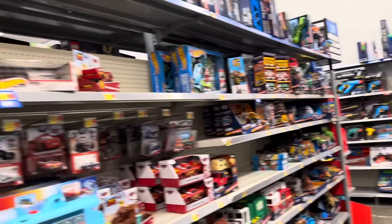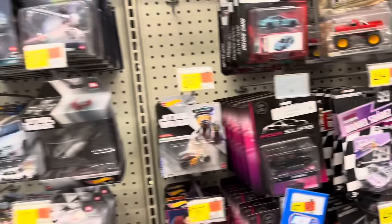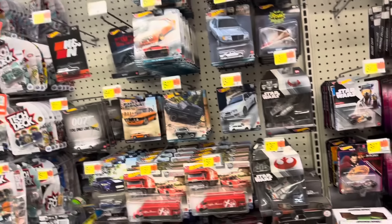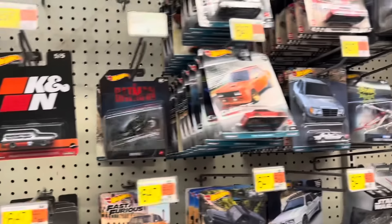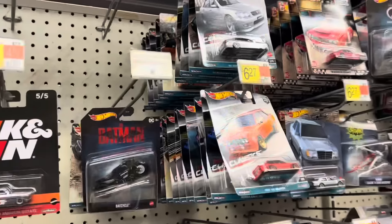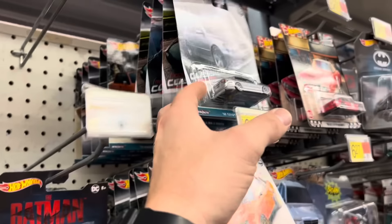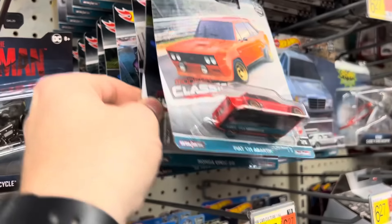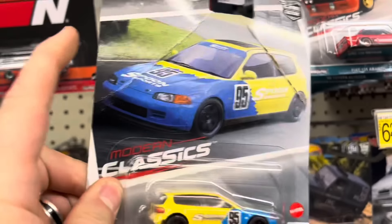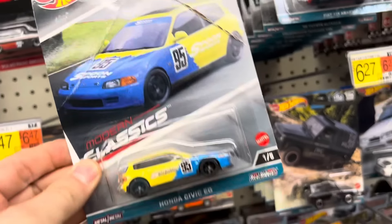I decided to stop by Walmart this afternoon because I was doing a little bit of Christmas shopping, and I ducked back into the die-cast section. They started putting some stuff out and it looks like they got another box of these Modern Classics in, but they are so beat. Look at this Civic here — oh my god, it's awful, it's so bad.